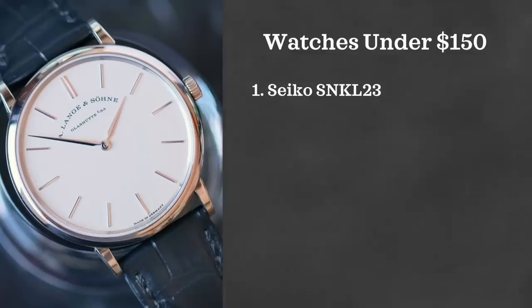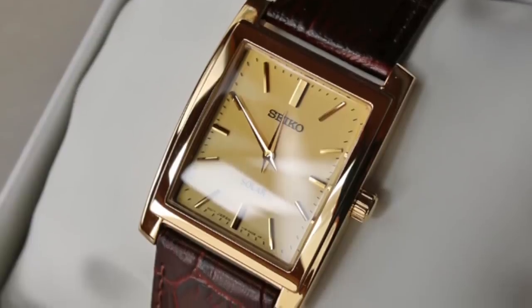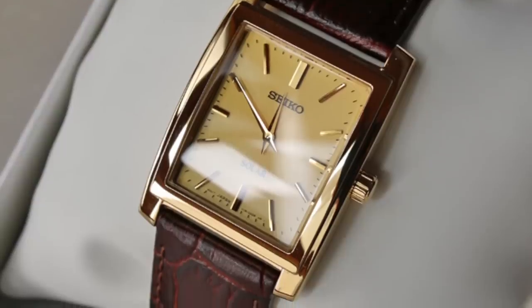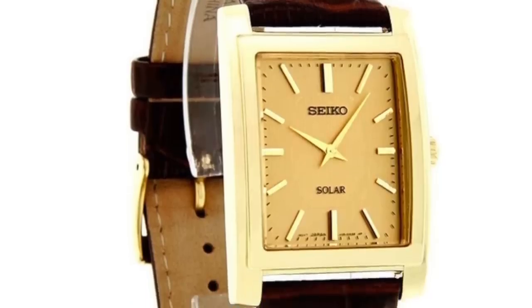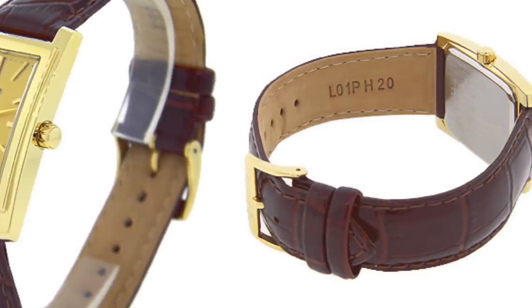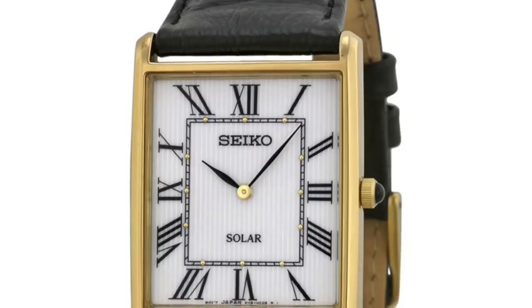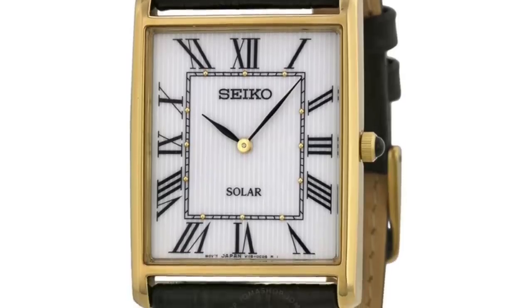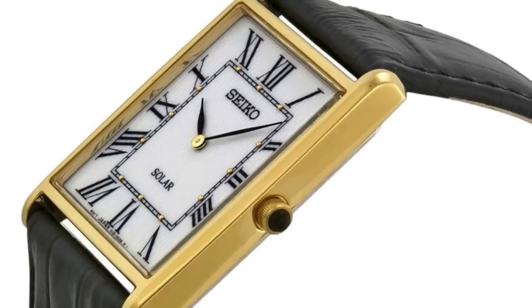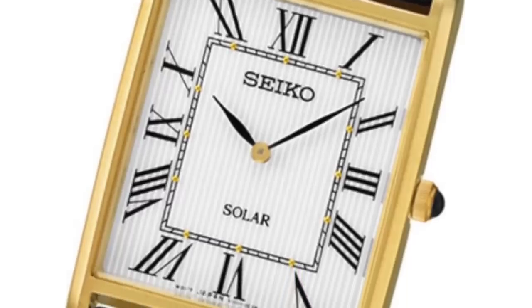Next we have two more watches from Seiko. The two references I'm looking at are the SUP896 and the SUP880 — they're square watches and interesting ones because they're solar powered. Both have really thin cases: 6.1mm on the 880 and 7.5mm on the 896. They both retail under $100 and just look very elegant. They have that Cartier Tank kind of look and for the price point these are great options that can be used in a lot of different scenarios even past your wedding day.